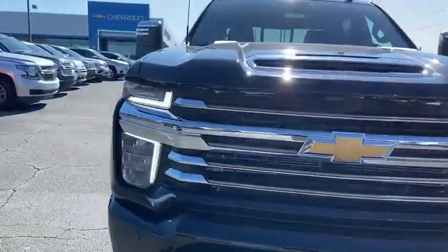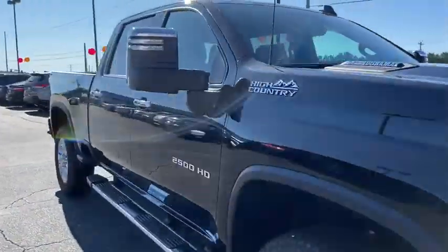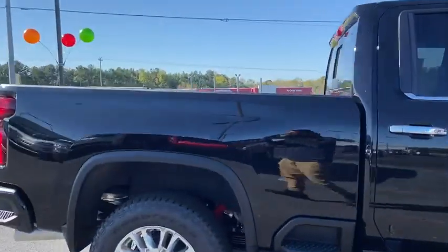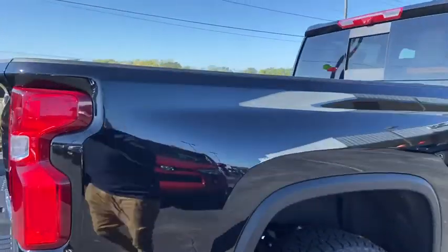We are pleased to show you the 2021 Chevrolet Silverado 2500 HD. This pickup truck pulls unlike any other. Here are some of this vehicle's great options.